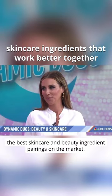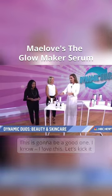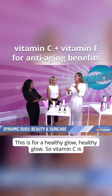The best skincare and beauty ingredient pairings on the market. This is going to be a good one. Let's kick it off. Okay, we're talking about vitamin C and vitamin E. This is for a healthy glow, right? Healthy glow.